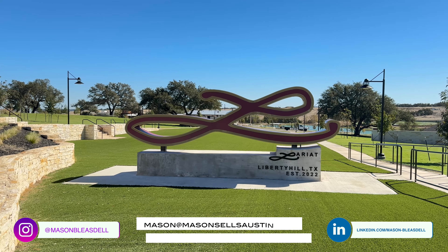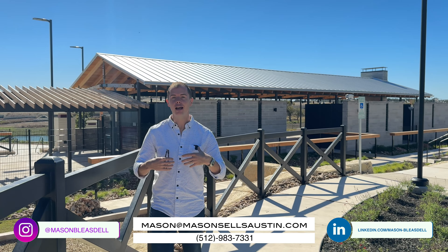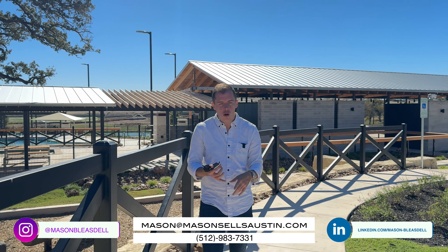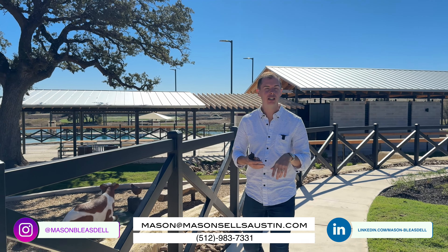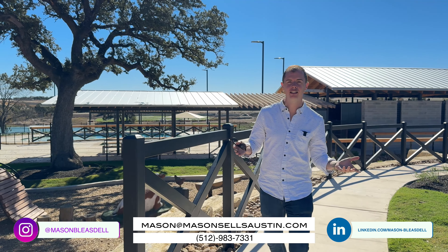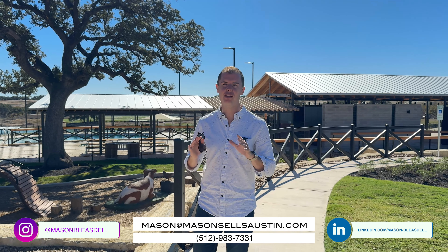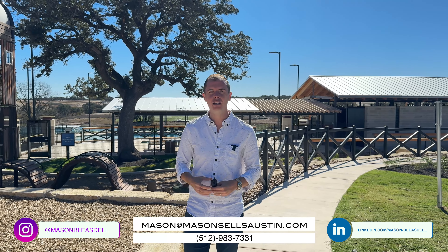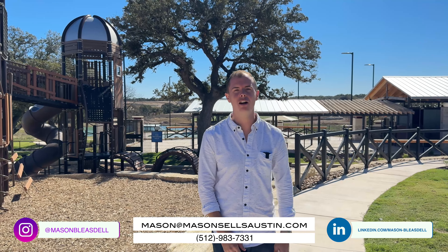If you're looking into Lariat, I sure hope this tour was helpful to you. And if you're looking for a real estate agent — not only to help guide you through the process and make you confident about the new home or resale purchasing process, but also to find the right house and the right community — I would love to be that resource for you. Reach out anytime; my personal contact info is on the screen and down below. Thank you for watching, and I will see y'all next time.